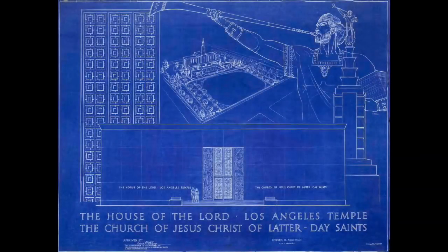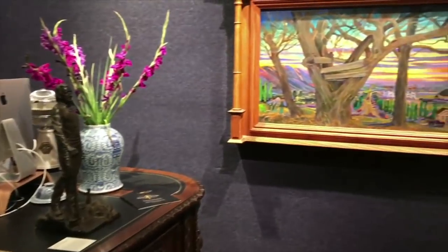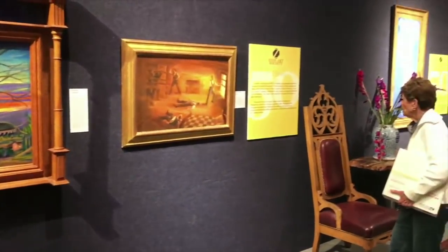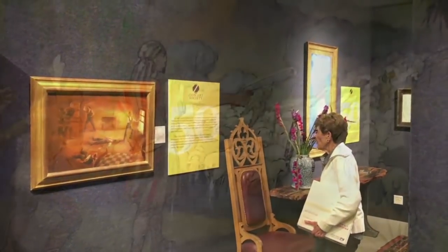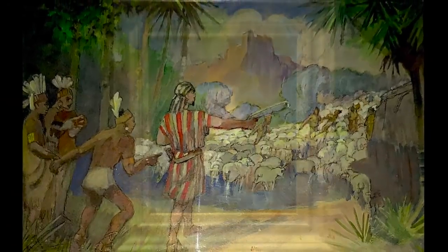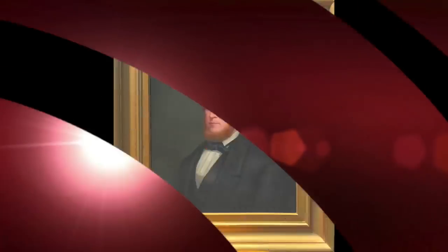This recent exhibition celebrating LDS art recalled to my mind these interesting art conservation and restoration projects, and many more that we've preserved and restored over the years. There's a great amount of professional and personal satisfaction in having contributed to the preservation and optimum appearance of the heritage and culture of Mormon art for generations to come.